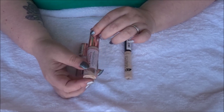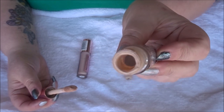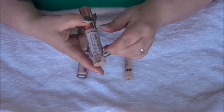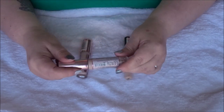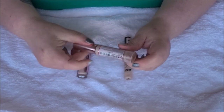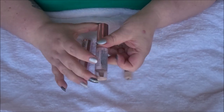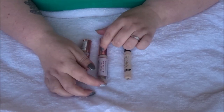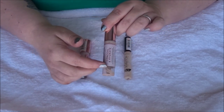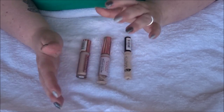Next is the Revolution Conceal and Hydrate concealer in shade C3, which is completely empty. I'll admit I got down to the very bottom and when I went to use it, it didn't smell good, so I cleaned out the bottle and called it quits. I'd used at least two-thirds to three-quarters of it, so I'm counting it as an empty.